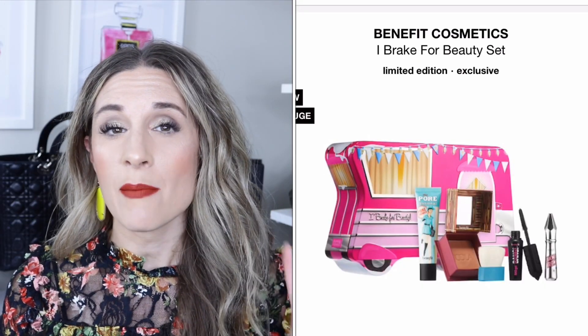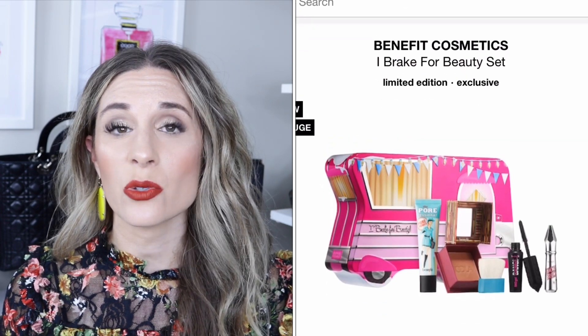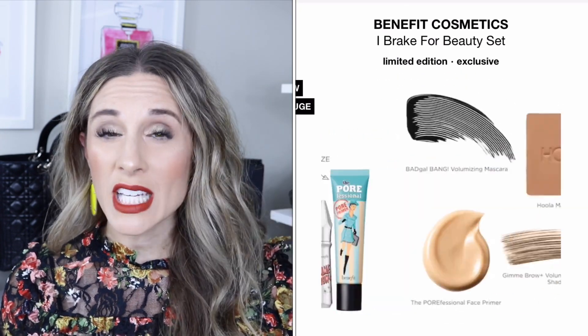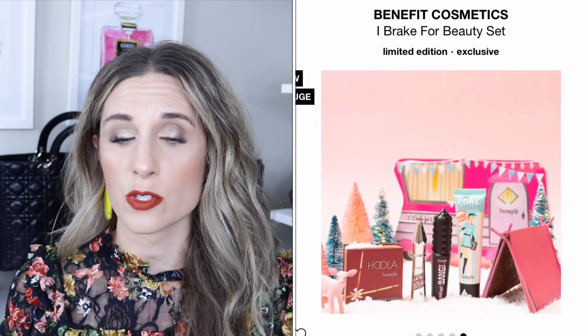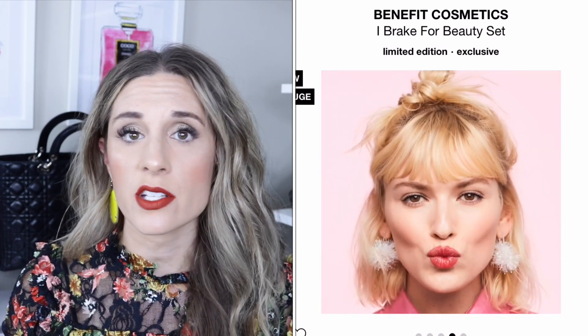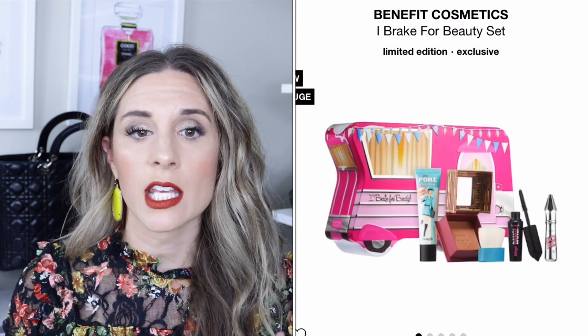From Benefit Cosmetics, the Break for Beauty set retails for $40, and I'm really excited because you get not one, not two, but three full-size items. The set includes the Porefessional face primer — one of the best primers for reducing pores — the Hoola matte bronzer, perfect for contouring, and the Gimme Brow in neutral light brown. You also get a travel size of the Bad Gal Bang volumizing mascara. I love the first three items — a very good deal.